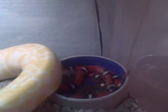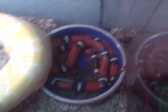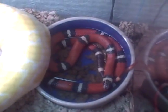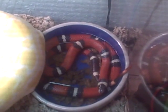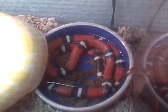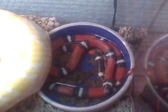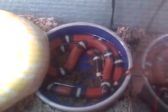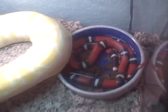And over here in the water dish, if you can see this one, is my three and a half foot Cinaloan milk snake. You can tell that the color pattern somewhat resembles a poisonous coral snake down here in Florida. A lot of people get them confused, but as you can tell with the red bands touching the black stripes, it is a non-venomous snake. If the red were touching the yellow, then you'd have a problem. So that's her in the water dish, kind of getting all soaked up.